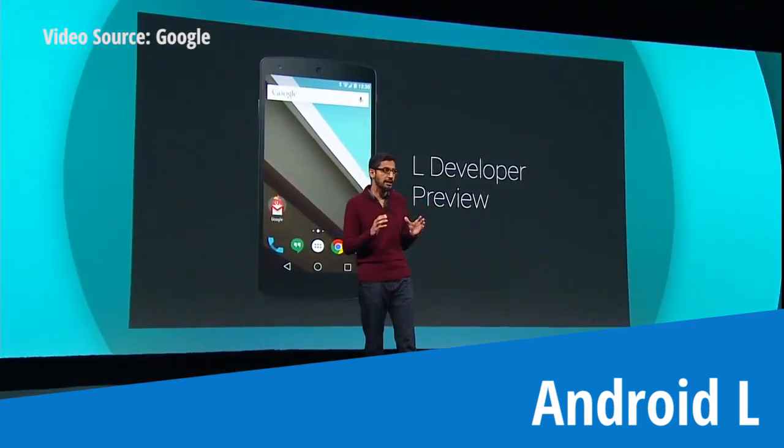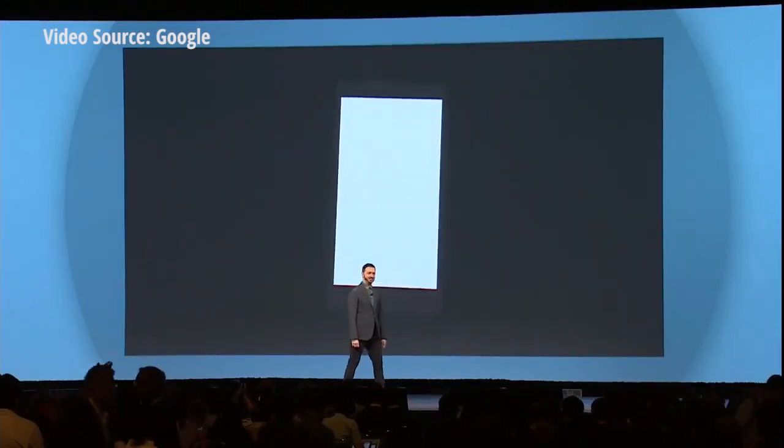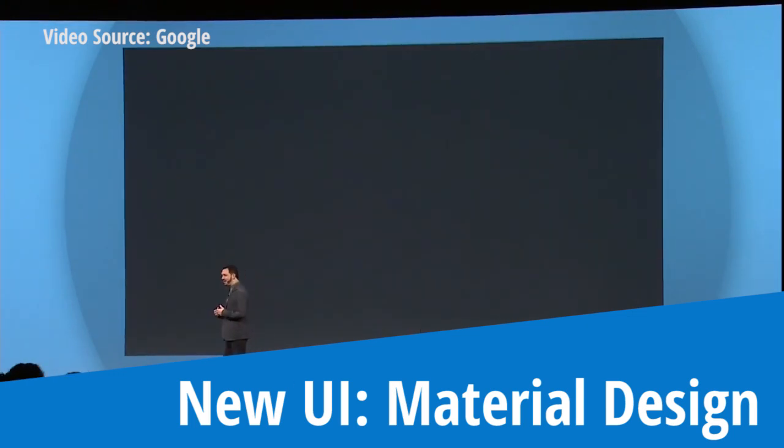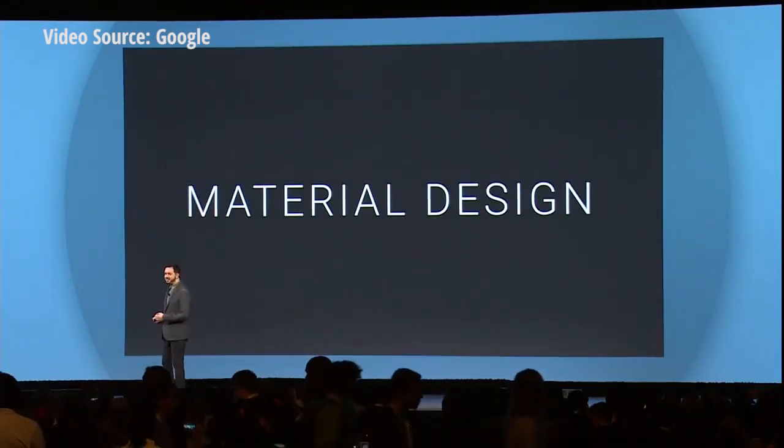We're going to give you a preview of the upcoming L release. We've been working very hard. This is one of the most comprehensive releases we have done. What if pixels didn't just have color, but also depth? And this led us to a way of thinking that we call material design.